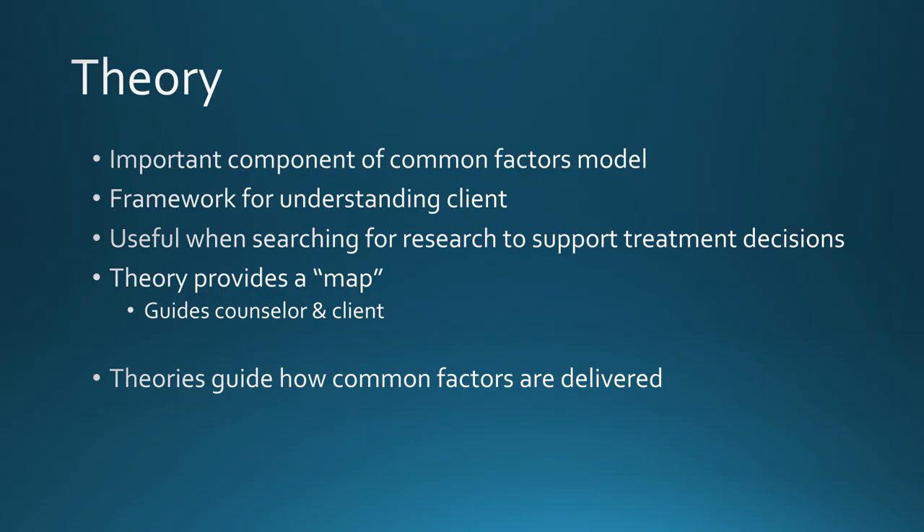Some counselors in training have shared the perspective that, given what we know about common factors models, perhaps theory doesn't really matter. However, I would argue that theory is actually a really important piece of a common factors model and counselor competency, because it gives the counselor a framework for making connections and meanings that can provide an explanation related to why a client is experiencing distress. At times, it can also help guide us towards research useful in informing this explanation. This explanation then acts like a map, guiding the counselor to say and do things useful in helping the client to adaptively respond to a distressing situation. In this way, theory can be thought of as the way in which the common factors are delivered.